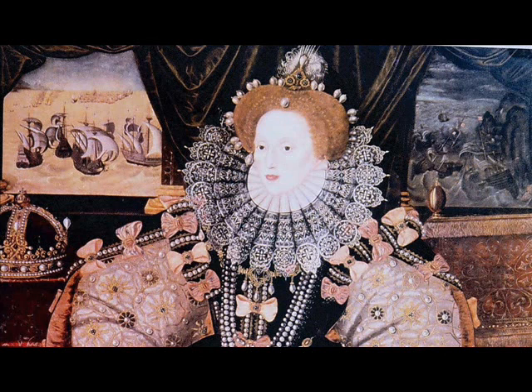Following the defeat of the Spanish Armada, Queen Elizabeth I granted a royal charter to the East India Company in 1600 for the purpose of developing trade in the East. By the end of the 17th century, some 25 trading settlements, which included the presidencies of Madras, Calcutta and Bombay, had been peacefully established.